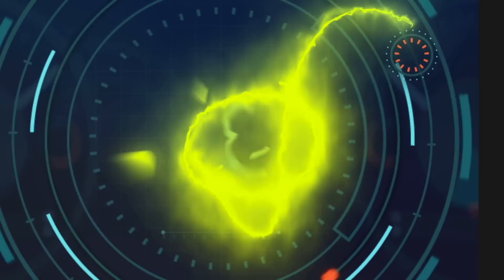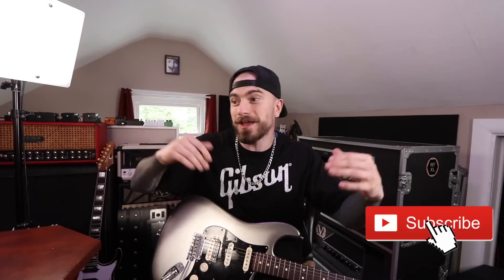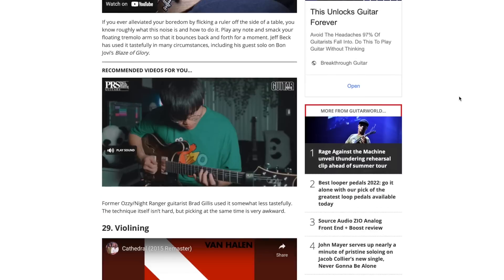Today we're going to be reacting to and trying Guitar World's 30 most difficult guitar techniques. My name is Ryan, I'm a guitar player here on YouTube. I was browsing the internet and stumbled across this article posted this weekend. I started scrolling and right away at number 30, 29, and 28, I was like - this will be great for a video because I already disagree with a lot of these in terms of order.